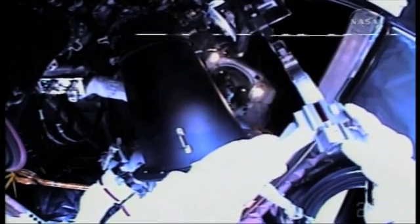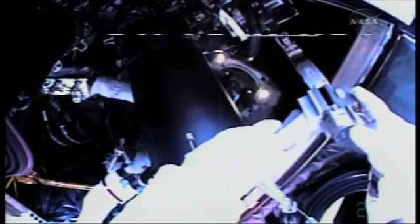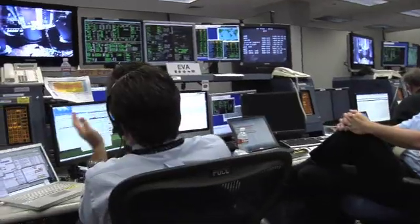Michael Good is now seating the new rate sensor unit. The first RSU installed very nicely, and with the second one we ran into a little difficulty, but we had contingency procedures ready. We were able to fall back on those and come up with a fix, so we got the second one installed. For the last RSU installation we had to go retrieve our spare.